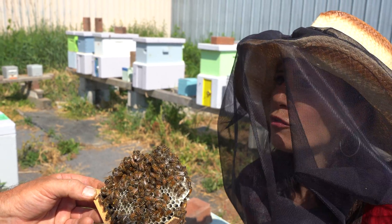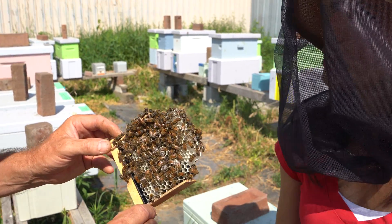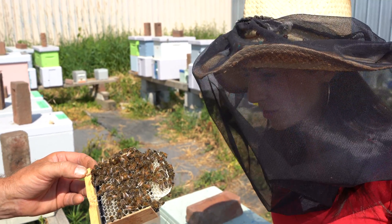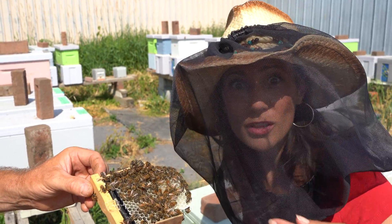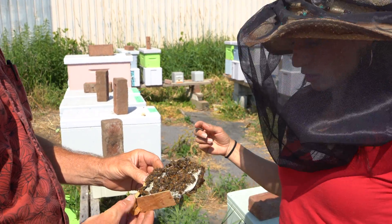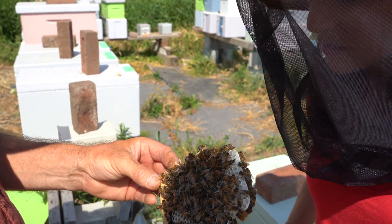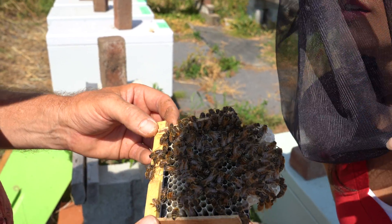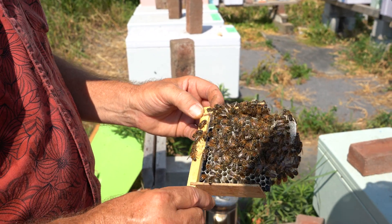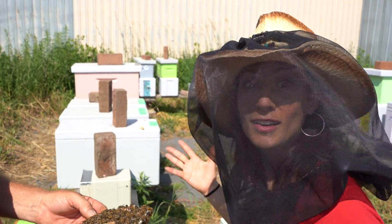How long do queen bees live for? She lives for two to three years. And the other bees — the drones and the workers — most of these bees will only live seven to eight weeks in the summertime. They wear themselves out foraging for food. I've never been this close to a bee before! You can see honey in the bottom of the cells — there's liquid honey in there. These bees have brought it all in from the yard. These are basically baby colonies of bees, and they'll grow to adults and then move to another section.